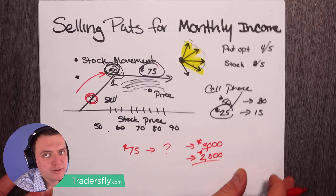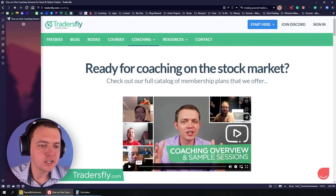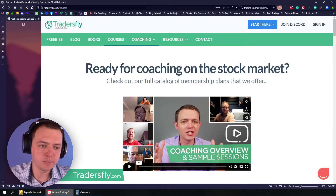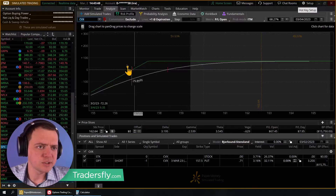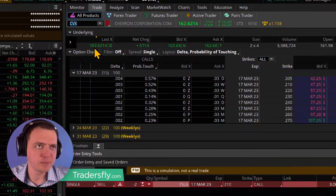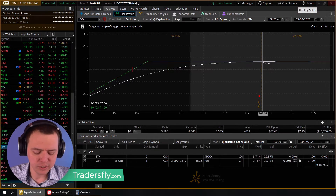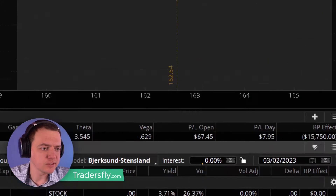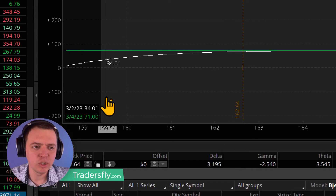Let's go to an example here on the panel. I've got a put here sold on a trade example from one of the courses. I sold a put on CVX — Chevron Corp. Here's all the option contracts. The stock price is $162 right now at the time of this. I sold that contract at $157.50 for $71, or 71 cents. You can see as it expires, $71 is right there. The white line is today, the green line is at expiration.